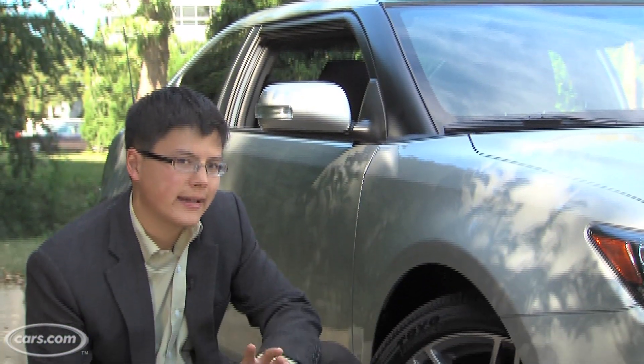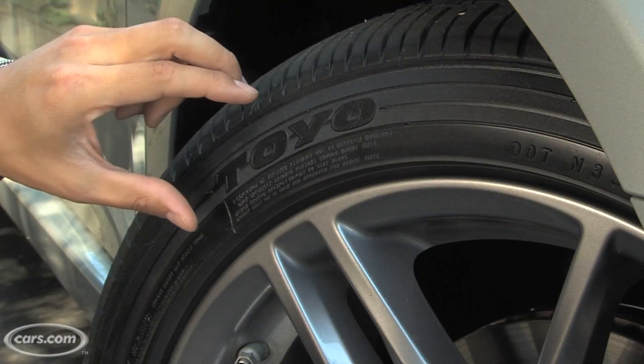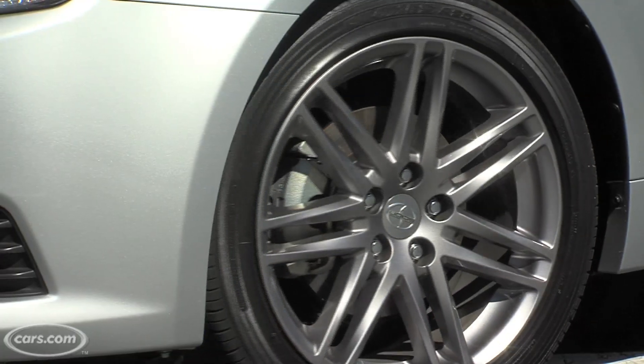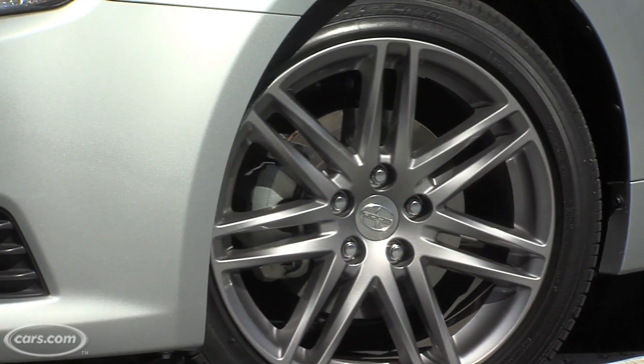You're going to have to weigh that against a couple of negative qualities. One is ride comfort. Standard on the TC are 18-inch wheels and razor-thin 45-series tires, which you see here. When you consider that suspension tuning is a lot firmer, Scion says, than in the last TC, ride quality can be pretty marginal.